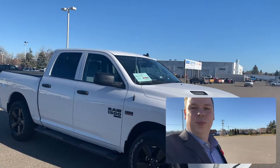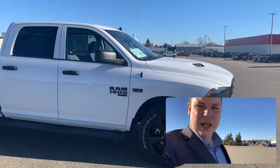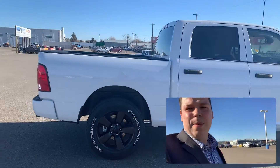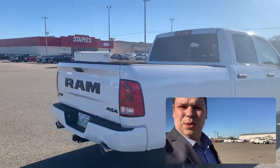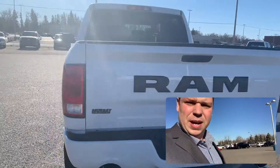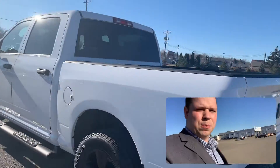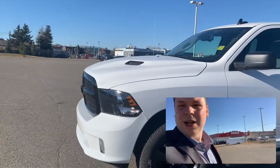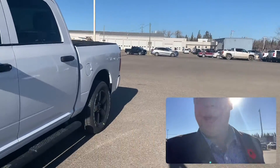This one is the bright white with the Ram Night Package. The Express gives you those black wheels. What the Night Package does is give you the big Ram badge across the back, and the biggest thing you'll notice is the blacked-out grille and that big Ram badge across the back.